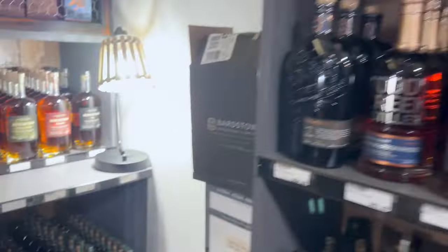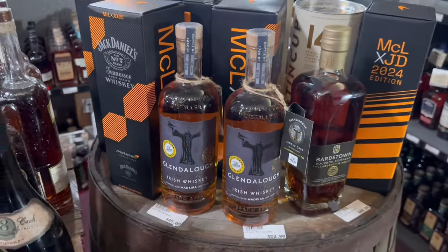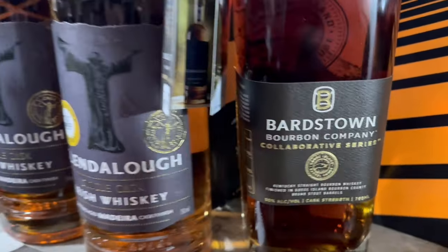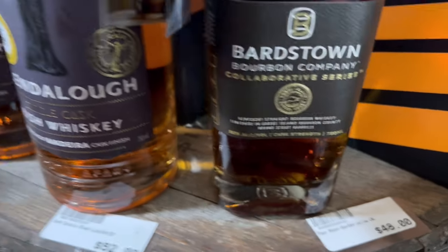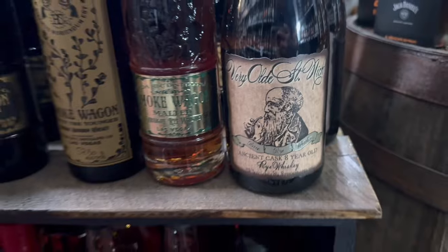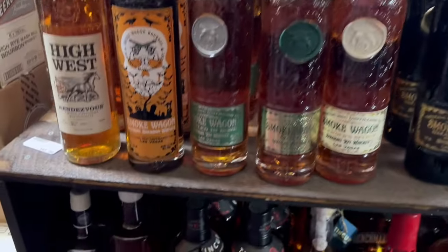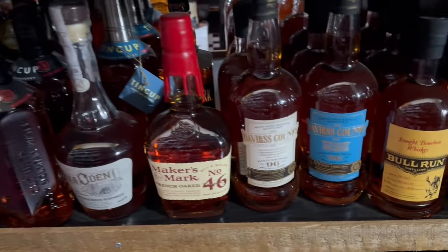Some Jack Daniels McLaren, some Glendolo, that Collaborative Series, some Stout Barrels — I thought it was 48 bucks. I want to get an Old St. Nick, but a bourbon — only ones I've seen are the ryes. They got a whole bunch of Smoke Wagons. We got the Tin Cup, Filly Buster, Fox and Odin, Bull Run.